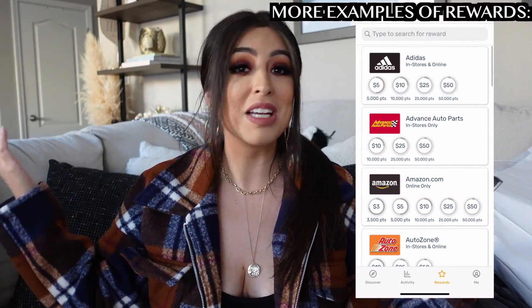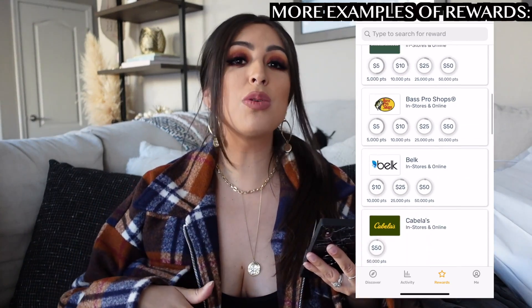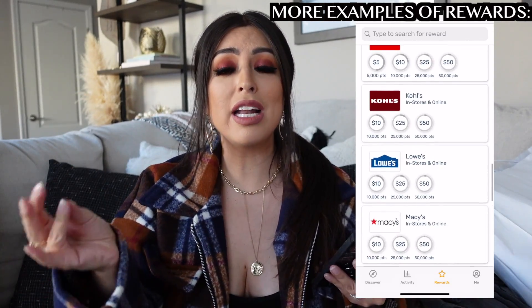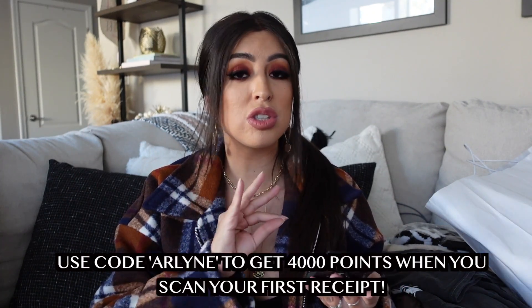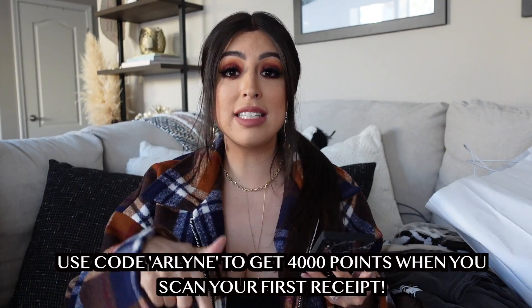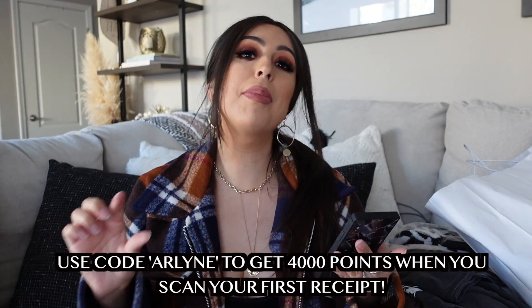Who doesn't want rewards? I know I do. I've been obsessed with this app, so I will have a link down below for you guys to download. It's completely free, and if you use my code — just my name, Arlene — you will get 4,000 points just for using my code, so literally download it right now. It is a limited time offer. Thank you again to Fetch Rewards for sponsoring today's video.